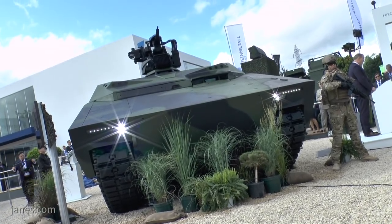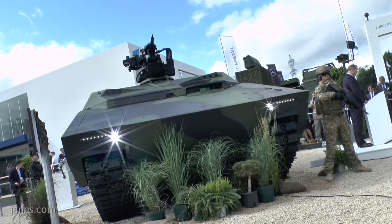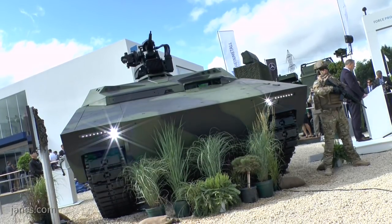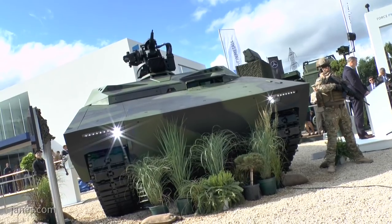The command vehicle itself has huge internal volume, with an internal height of 1.8 metres, thus allowing the fitment of a range of customer-specific mission equipment. The variant you see behind us is also the base vehicle for other variants that require high internal volume, such as an ambulance and electronic warfare.